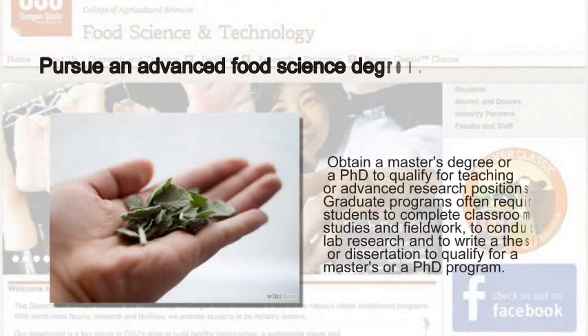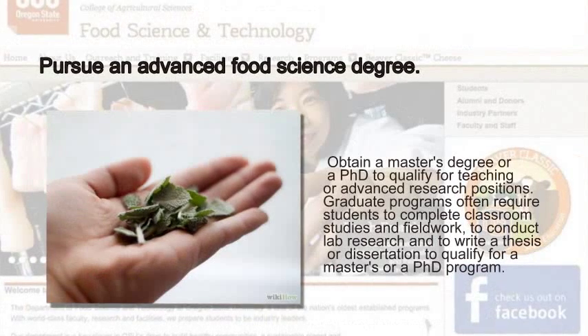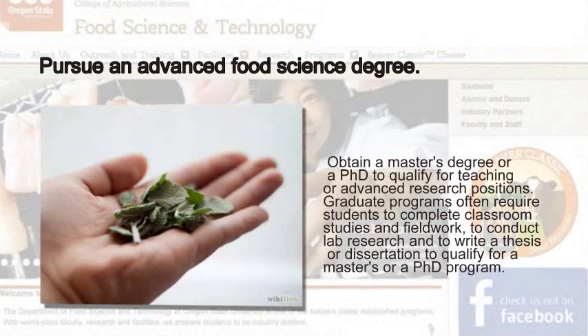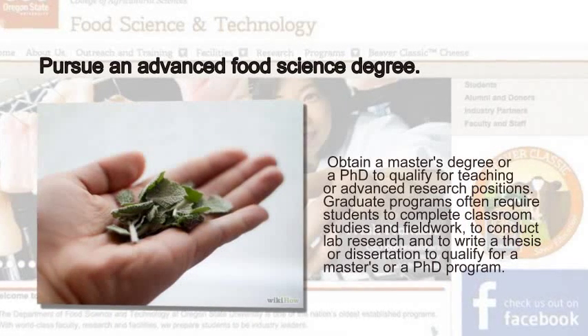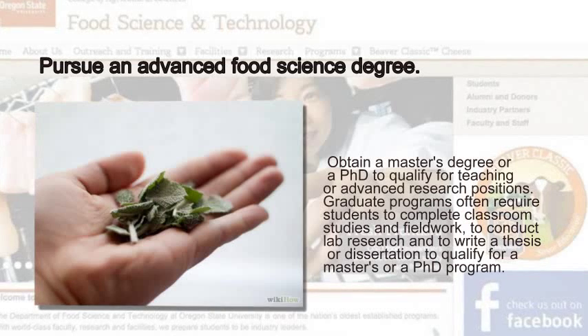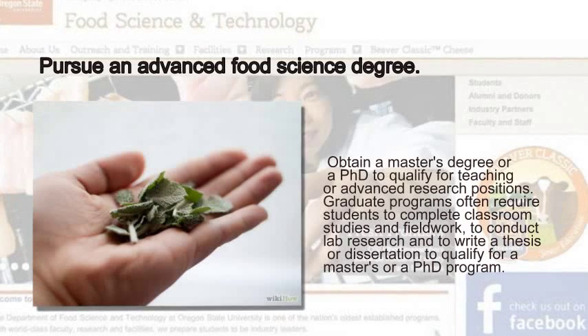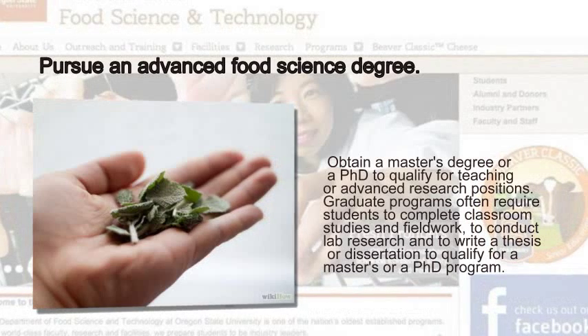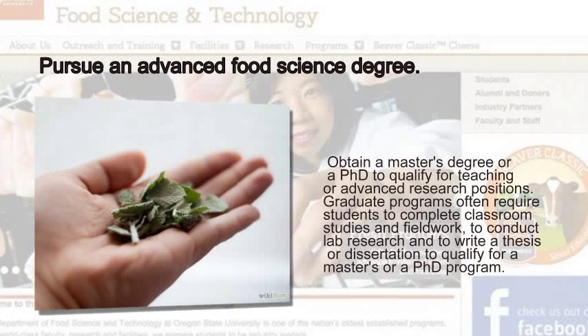Pursue an advanced food science degree. Obtain a master's degree or a Ph.D. to qualify for teaching or advanced research positions. Graduate programs often require students to complete classroom studies and fieldwork, to conduct lab research, and to write a thesis or dissertation to qualify for a master's or Ph.D. program.